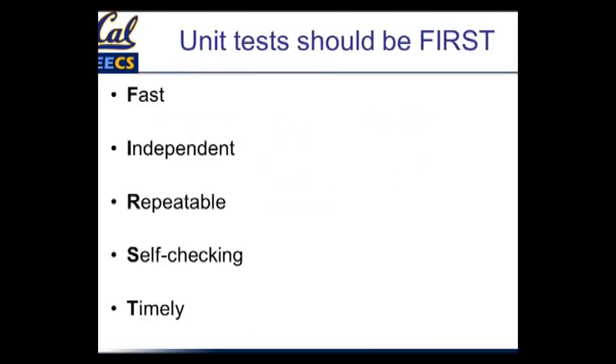One of them is they should be fast — they shouldn't take a long time to run. They should be independent, meaning that running one test before another shouldn't make any difference. The order in which you run them shouldn't matter; they shouldn't have dependencies on each other. They should be repeatable: if a test finds a bug, it should find that bug every time. In some cases that's easy; in other cases it's surprisingly subtle.